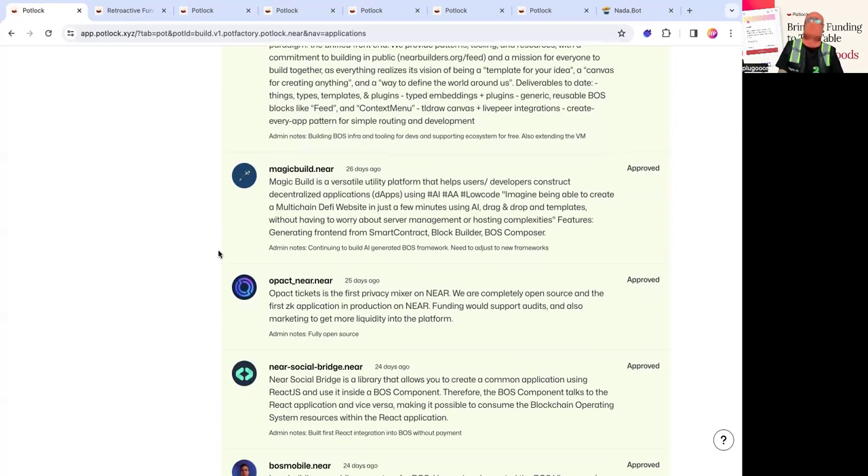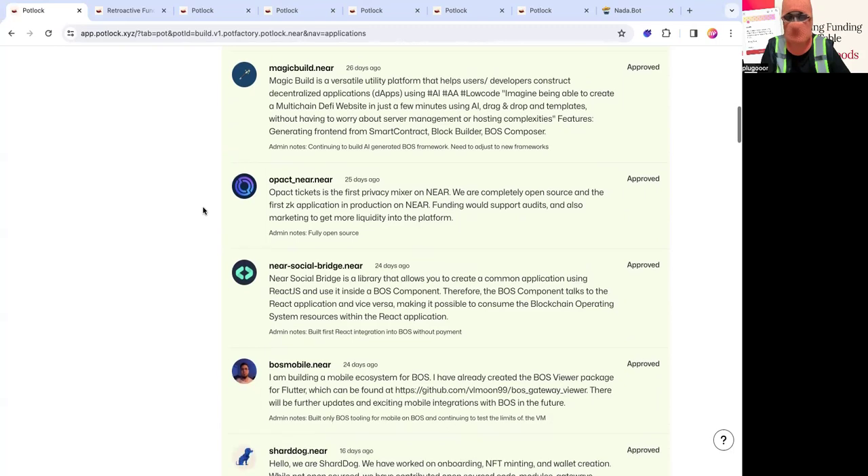Then there's opact.tickets, formerly known as Hide Your Cash. They are the first open source ZK application in production on NEAR. Funding would go to audits and also marketing to get more liquidity on the platform. They are essentially the first privacy mixer on NEAR, and to actually have a mixer work, you need a lot of people using it. Big shout out to them — they've been very helpful for me in the past.